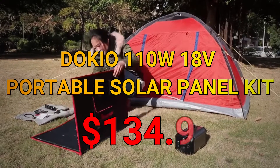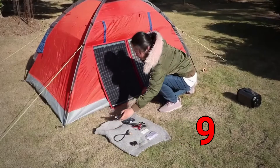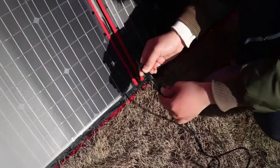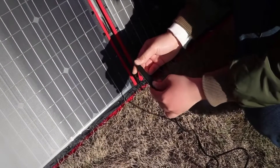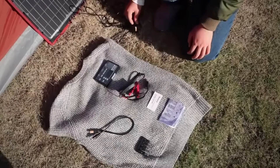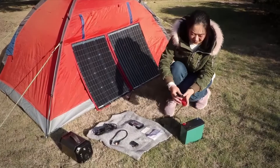Now, if the Dokio 100-watt solar panel is not on discount when you are checking it, here is what you could use instead. This is the Dokio 110-watt portable solar panel, with a price of $135 — it's the next best deal that you can get.